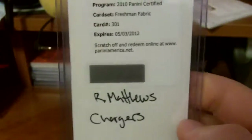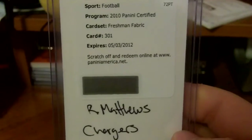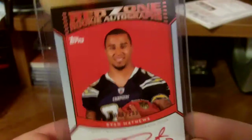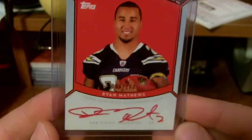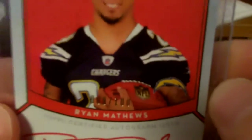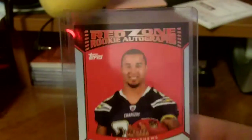I got a redemption for Ryan Matthews out of Certified Freshman Fabric — I'm assuming that's an auto since it's a redemption. Pretty sweet. And then I also got a red ink auto, the Red Zone Rookie Autograph, Ryan Matthews. That's pretty nice too — that one's 9 of 100, if you can see that. Thank you Chad, as always. Quick shipping, great deal on the break, always fun.